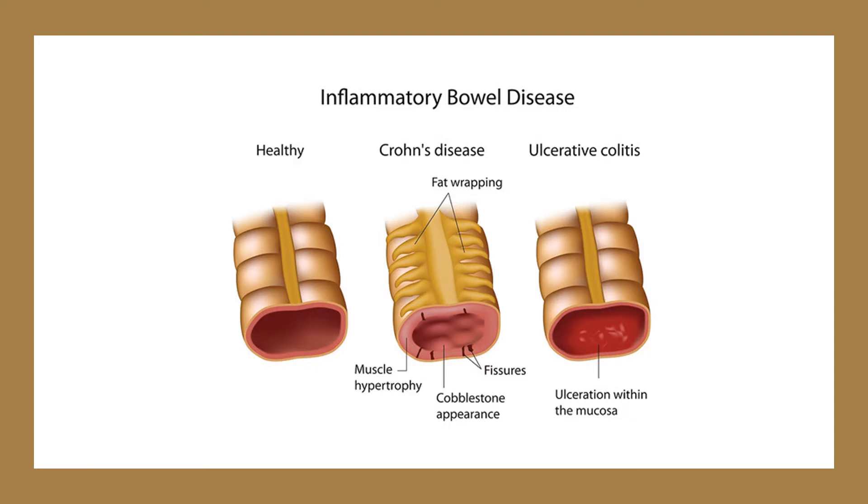Slippery Elm is a demulcent. This means it's capable of soothing the lining of the stomach and the intestines and reducing irritation. Demulcents are sometimes referred to as mucoprotective agents.